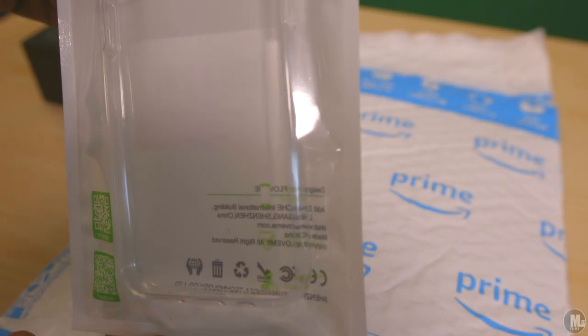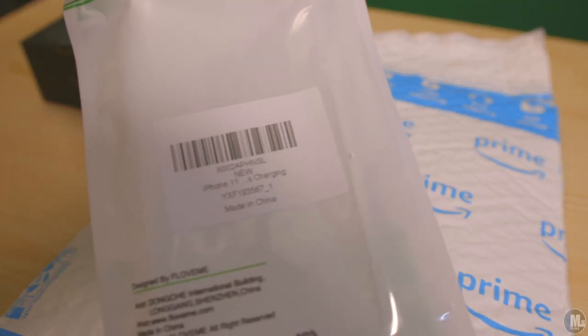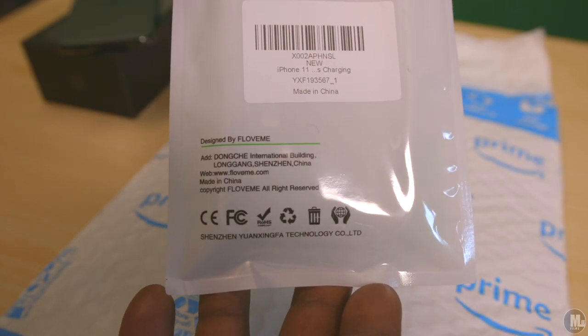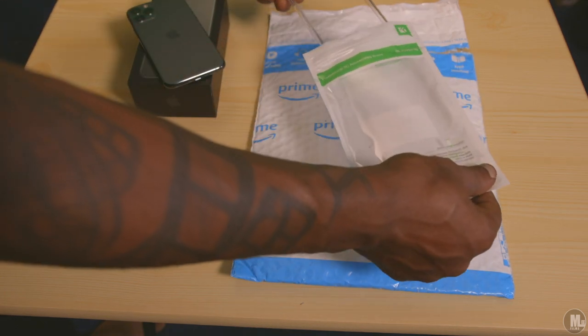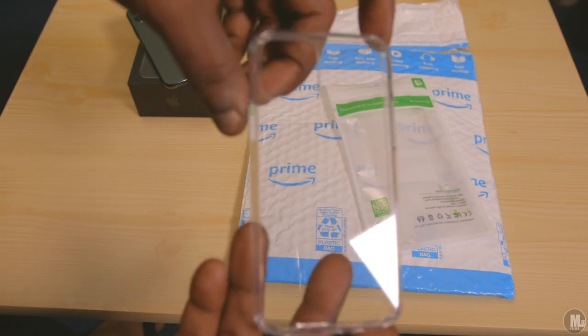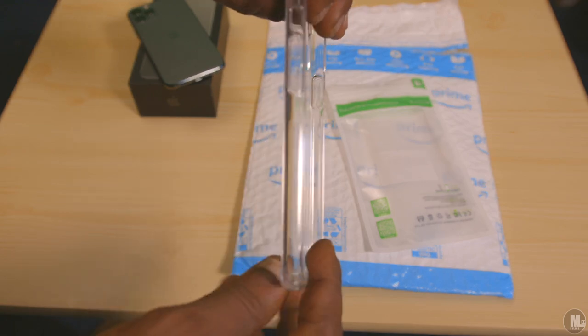There's one thing I never understood about buying a new phone, and that is fighting to get the color phone that you want just to cover it all up with a case. In my eyes, that kind of defeats the purpose of trying to get a particular color when all you're going to do is cover it up with a box or a case where you can't even see what color it is anyway.